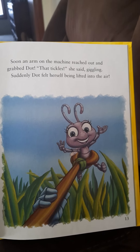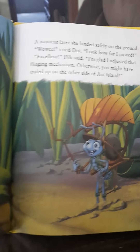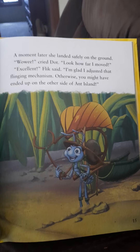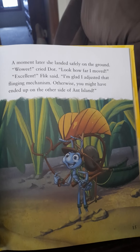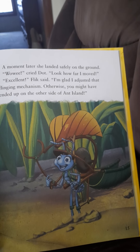Suddenly, Dot felt herself being lifted into the air. A moment later, she landed safely on the ground. Woo-wee, cried Dot. Look how far I moved! Excellent, Flick said. I'm glad I adjusted that flinging mechanism. Otherwise, you might have ended up on the other side of Ant Island.